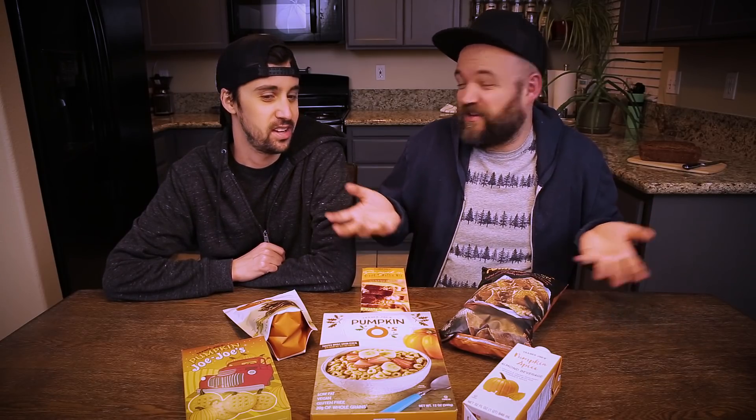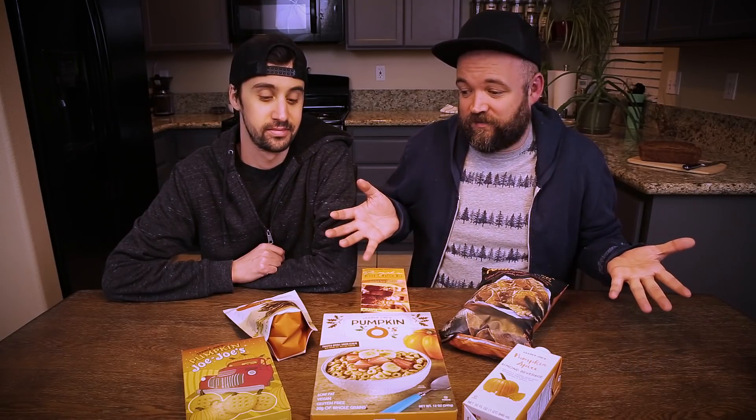Today we're back with another taste test video. You guys seem to like these — the cheese one you liked, the candy one maybe not so much — but we're back to do it again. Just the other day I went to Trader Joe's to buy ingredients for a recipe and I ended up running into all of this pumpkin stuff. Most of it is vegan or vegan-friendly, so I ended up spending too much money and filling the cart with a bunch of pumpkin and fall-inspired stuff to do a taste test with Ben.